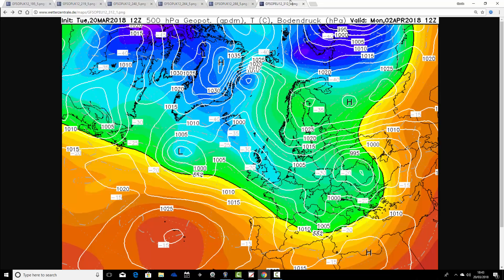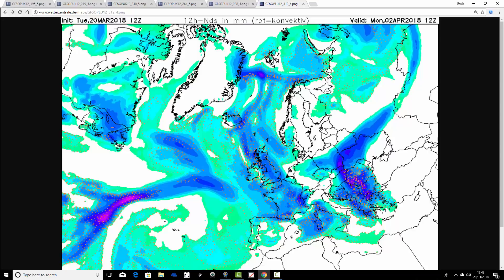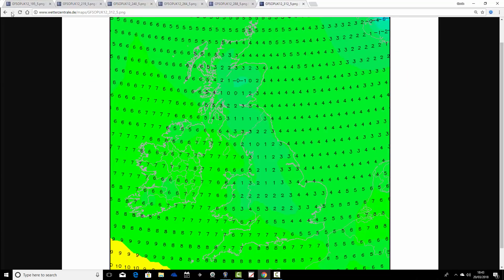Moving through to Easter Monday — high pressure is beginning to strengthen over Scandinavia, causing the weather front and low pressure that was trying to move in from the Atlantic to stall across the country. There will be a weather front strung out through the British Isles. Upper air temperatures are still looking cold, not quite as cold as Easter Sunday but still cold, and there's precipitation through the country — rain, sleet, or potentially significant snow going on from Easter Sunday through to Easter Monday. Temperatures in the south and southwest are around 7 or 8 degrees, but from Wales to the Midlands northwards, struggling to get much above freezing.